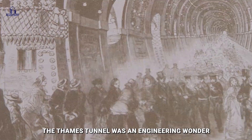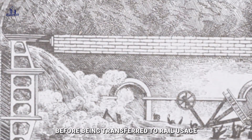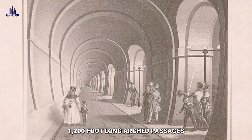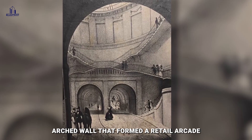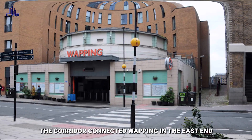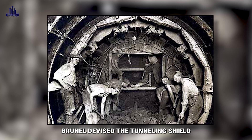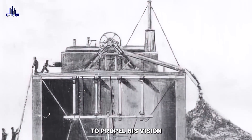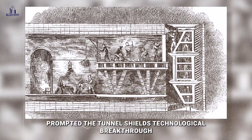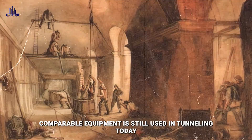The Thames Tunnel was an engineering wonder that saw 24 million people walk through it before being transferred to rail usage for the underground in 1865. The tunnel was constructed of two 1,200-foot-long arched passages joined by an open arched wall that formed a retail arcade, connecting Wapping in the East End to Rotherhithe on the South Bank. Brunel devised the Tunneling Shield — one of the fundamental technologies of contemporary civil engineering — to propel his vision. The filth at the Thames' bottom prompted this technological breakthrough, and comparable equipment is still used in tunneling today.